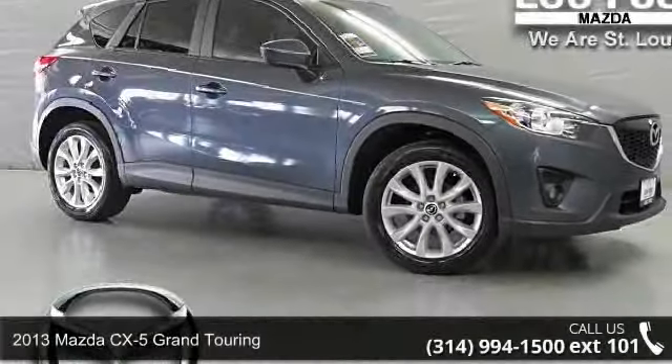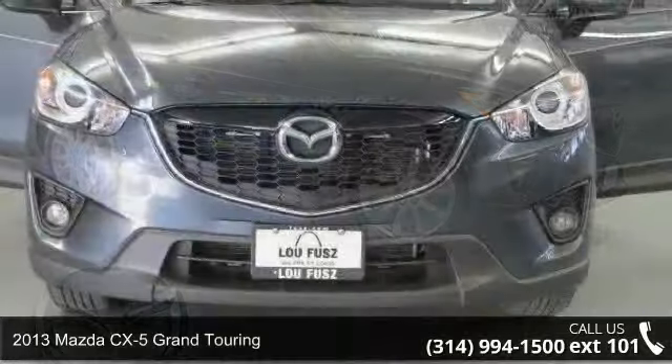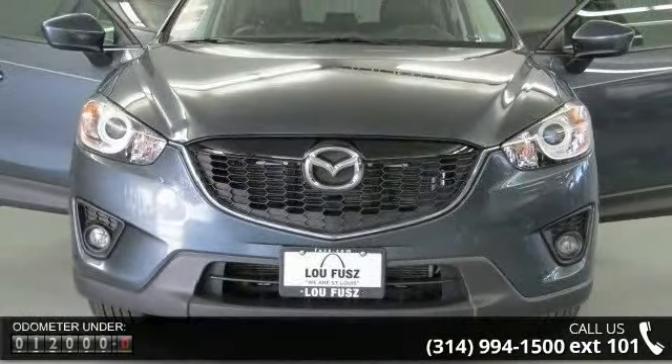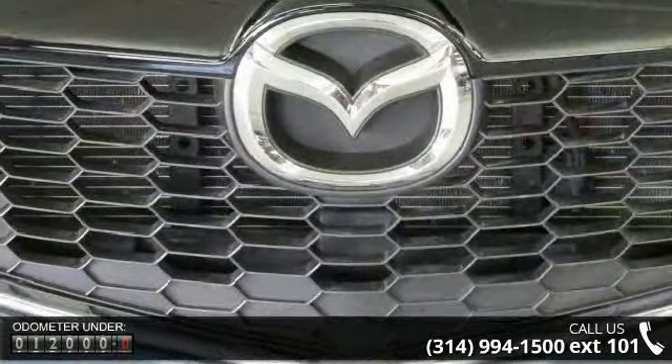Arrive in style with this 2013 Mazda CX-5. If you are looking for an automobile with great features, look no further. This vehicle comes with a reliable 4-cylinder engine connected to a smooth shifting automatic transmission.